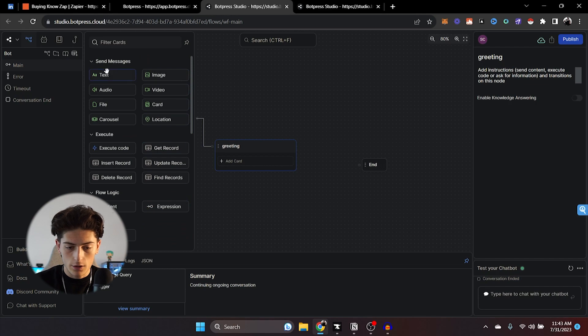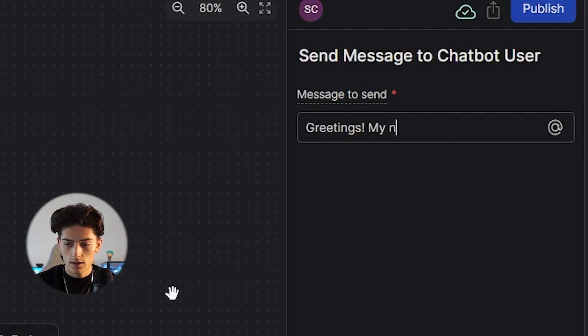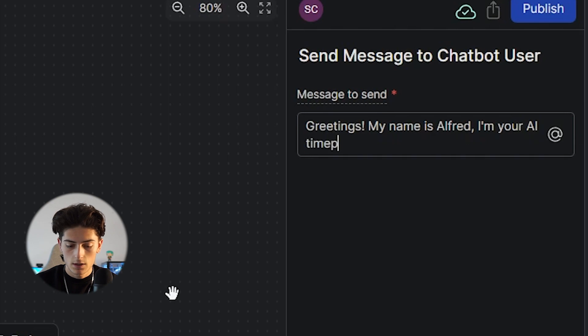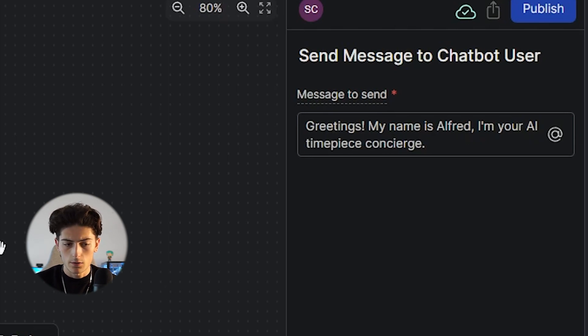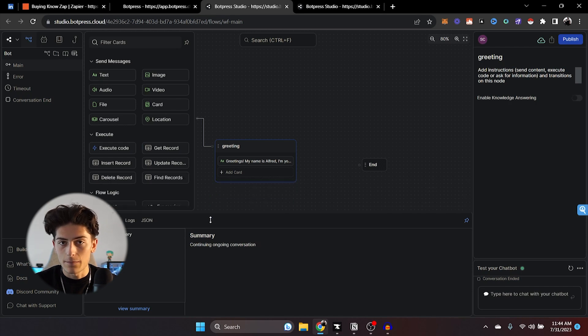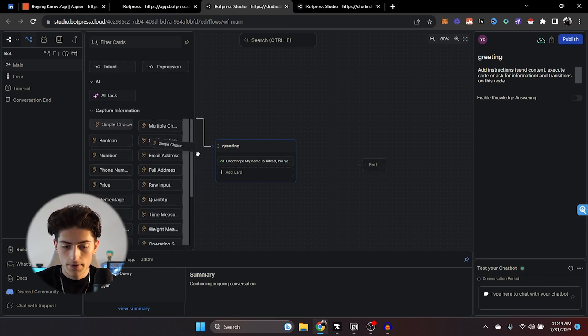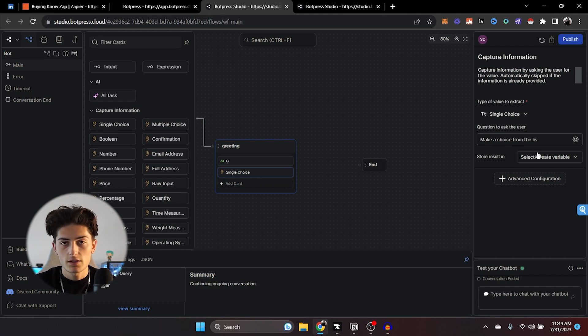Click on 'add card' and add a text card. We're going to say something like 'Greetings, my name is Alfred, I'm your AI timepiece concierge.' Then we're going to add another card on top of that — a single choice card. This will allow people to input information and the bot will take them to a different step depending on what they choose. With watches, it's either they're buying, selling, or trading, so there's going to be three different options. We'll ask 'What would you like me to assist you with today?'